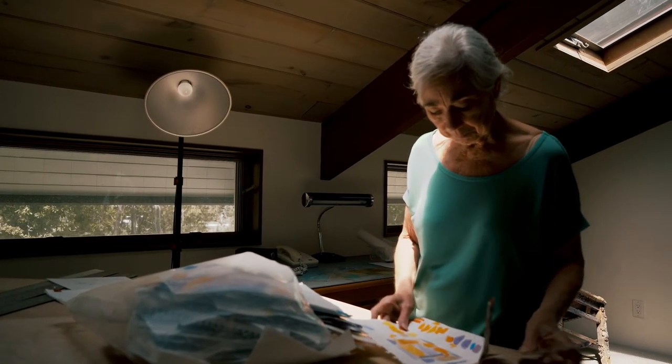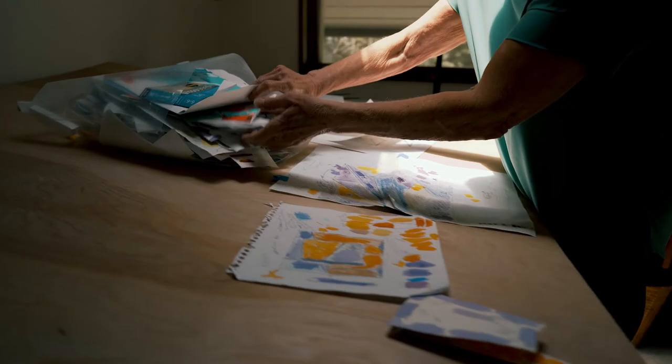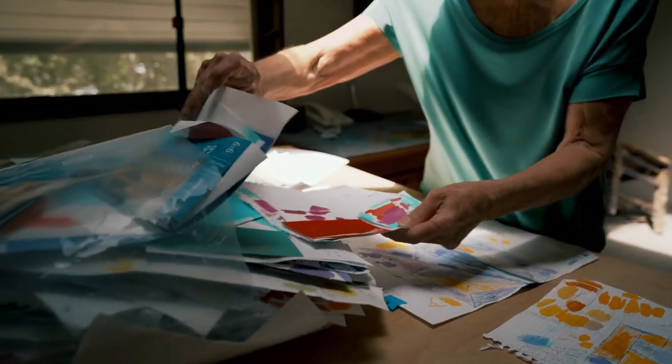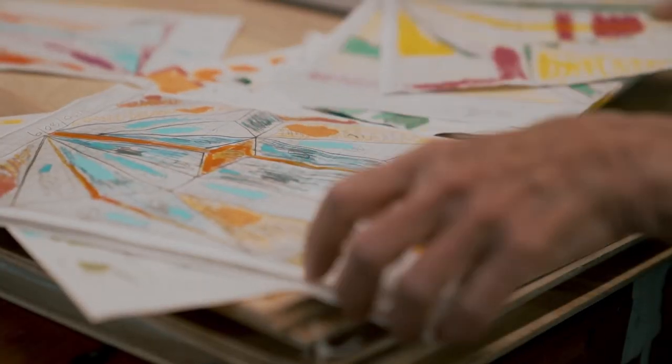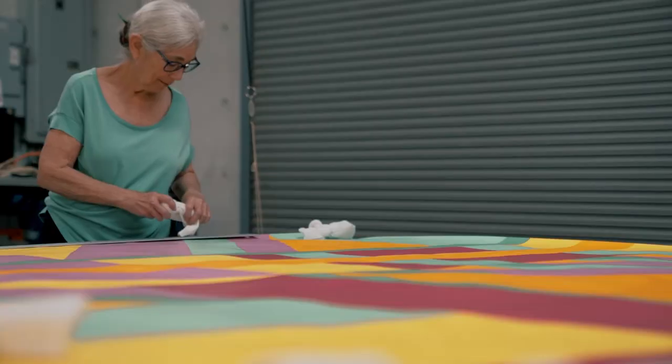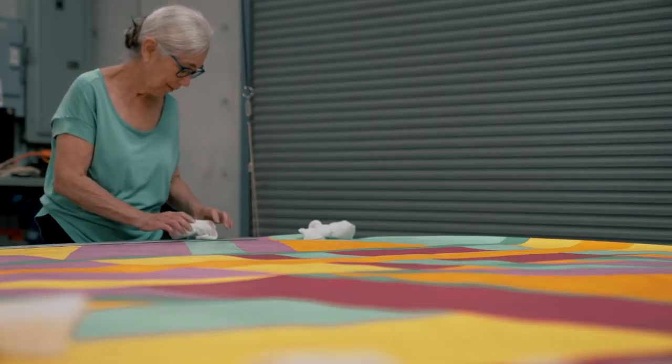I started doing some drawings that were linear, and then the drawing started to become more painterly. Finally, I was working on some painting on walls, and then it grew into larger paintings.